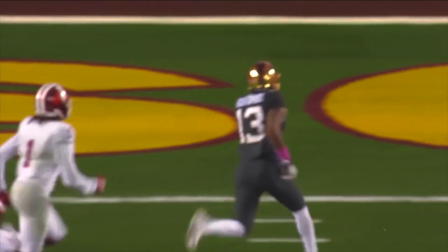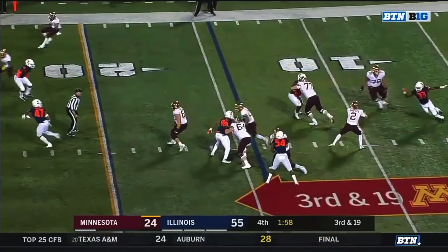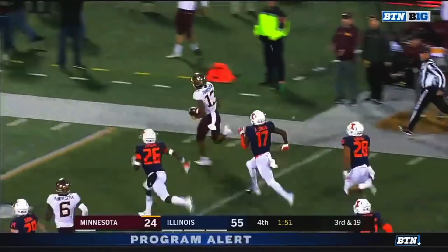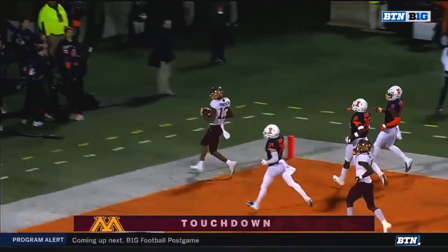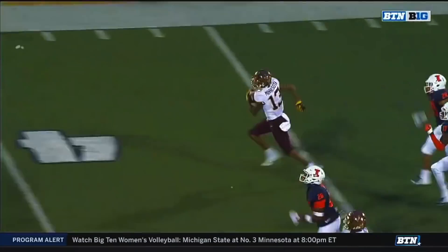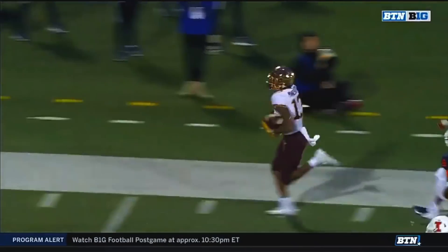When you have no help behind you, you have to respect him. Morgan completes it to Bateman, and Bateman breaks free! It's a foot race — he will win all the way to the end! This is their favorite route, the slant route. Just poorly defended there, and great catch by Bateman. He's off to the races.